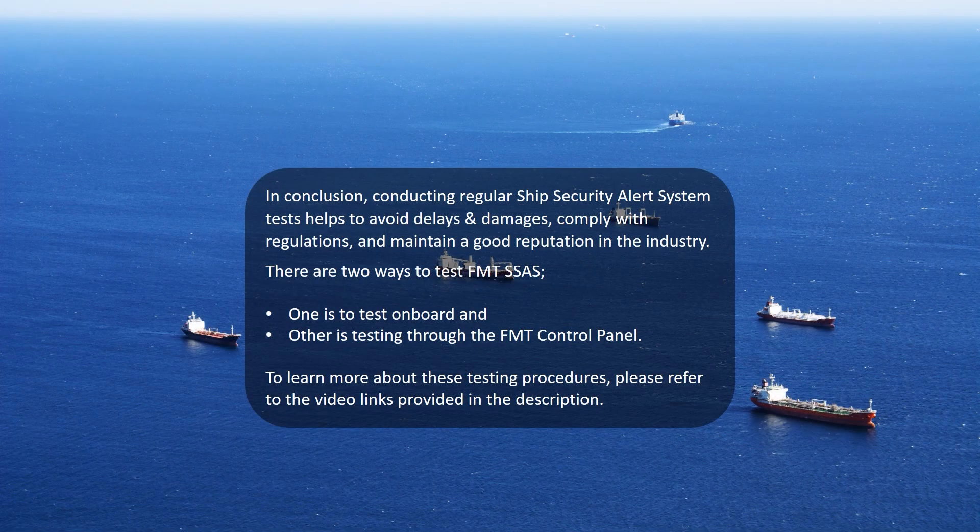In conclusion, conducting regular Ship Security Alert System tests helps to avoid delays and damages, comply with regulations, and maintain a good reputation in the industry.